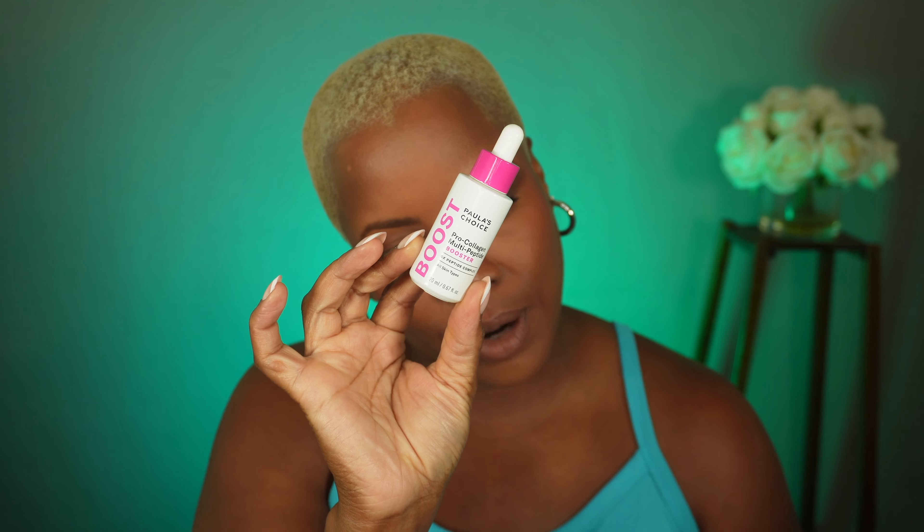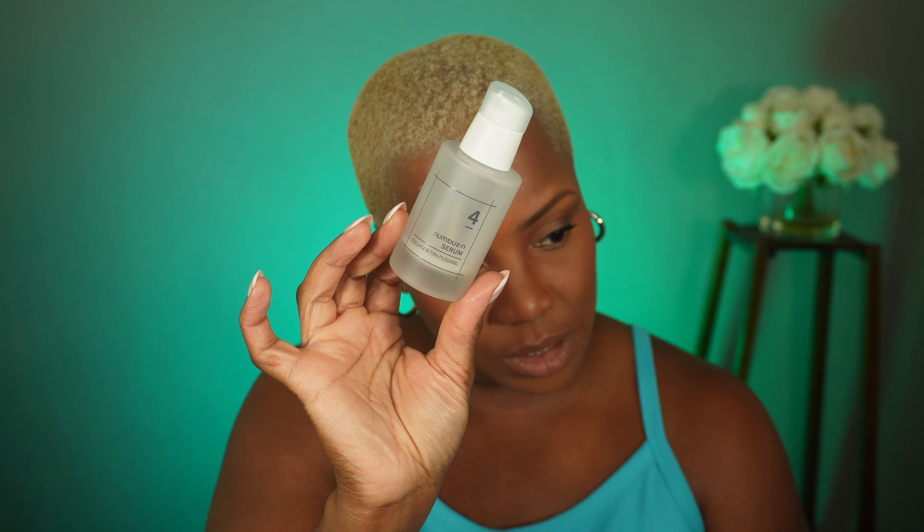My next empty is the Paula's Choice Pro Collagen Multi Peptide Booster. I didn't really see a difference, so I wouldn't repurchase this again. However, this one by Numbuzin is a collagen serum with a thicker, milky consistency. I could really feel this on my skin — I could feel that something was different when I used it. It's something about that Korean skincare. If you're looking to purchase a collagen product and don't want to justify spending the money on Paula's Choice, try this out. I got it from YesStyle, I really enjoyed it, I have another one in my bathroom, and I would recommend it — at a fraction of the price.